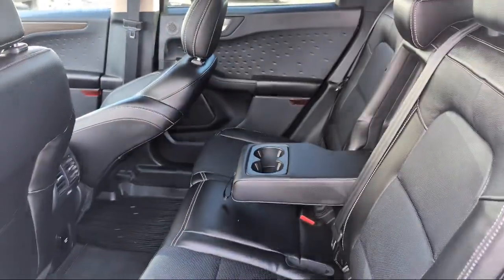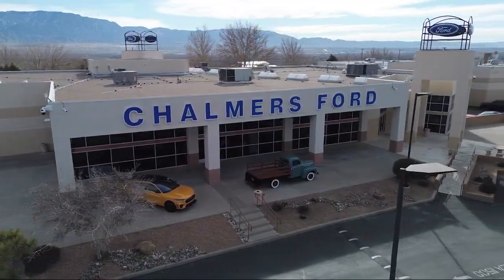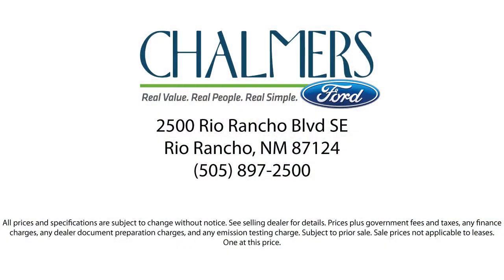Here at Chalmers Ford, every vehicle we offer at our dealership in Rio Rancho exceeds our strict standards for quality, reliability, and performance. We have a friendly and accommodating staff eager to assist you.